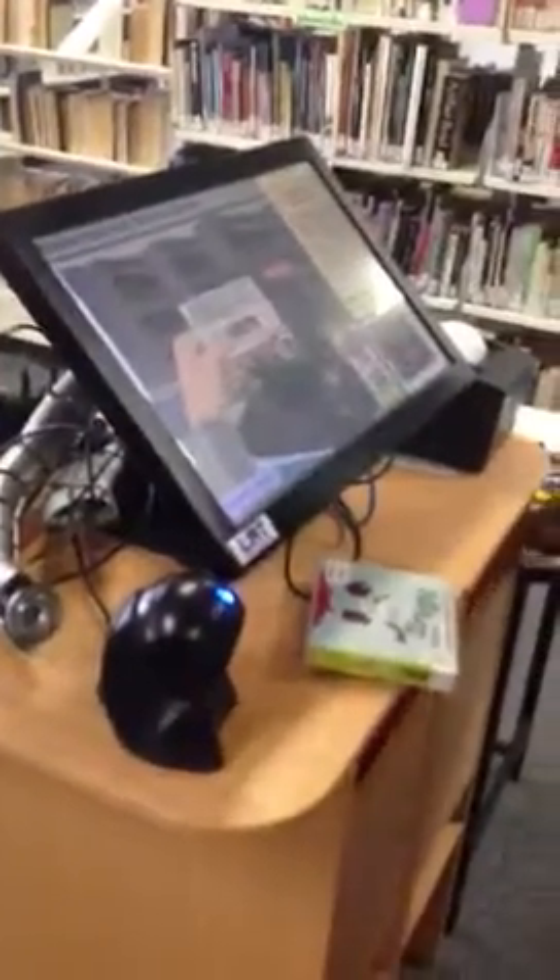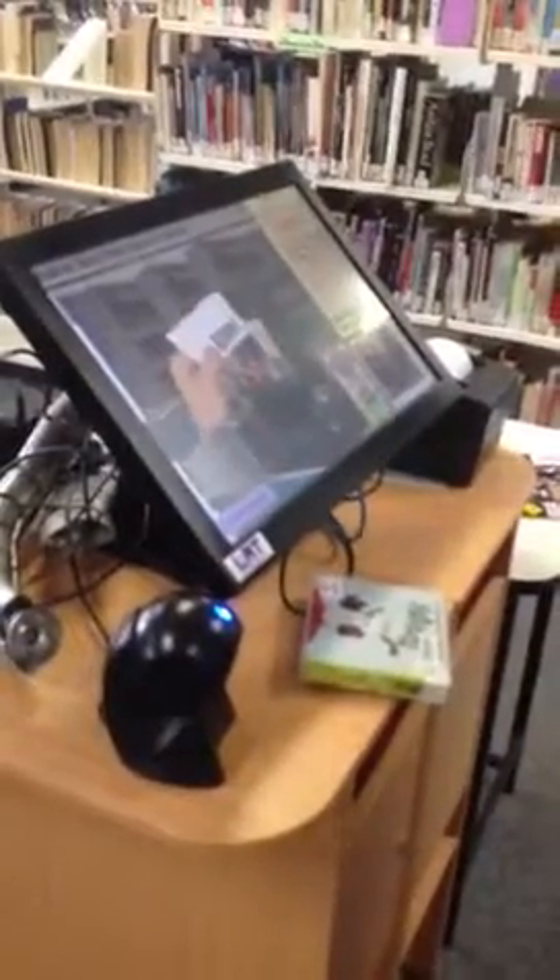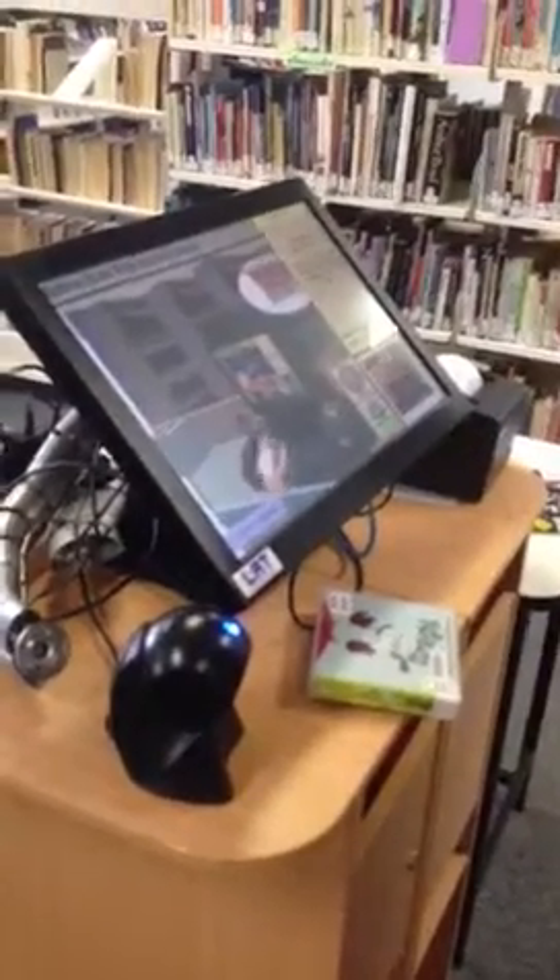Hi, we're here at Kedron State High School, where the first self-check machine for schools in Queensland is going in right now. We call it the Check It, and we've got Trevor McCann here on board to check out an item for us.